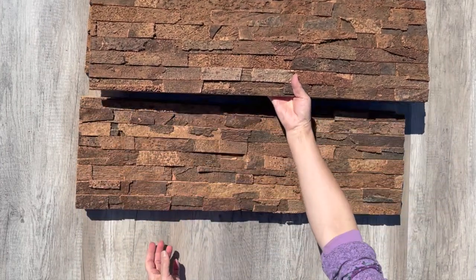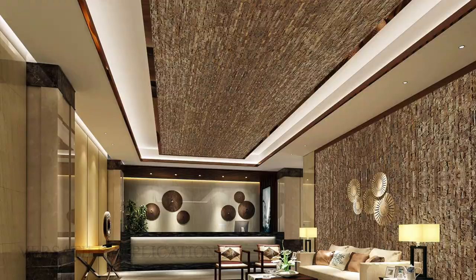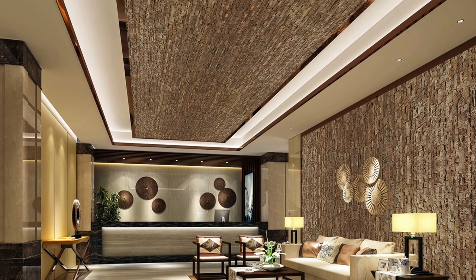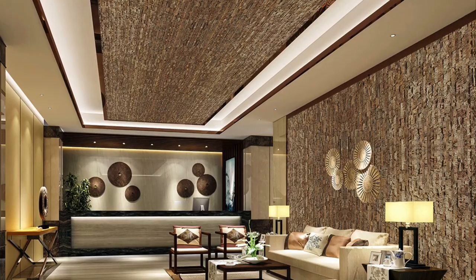Versatile Applications: Cork Wall Panels have a beautiful, natural-looking appearance. Our cork wall panels are perfect for use in various spaces, including commercial or home offices, rehearsal spaces, and dance studios. The possibilities are endless.